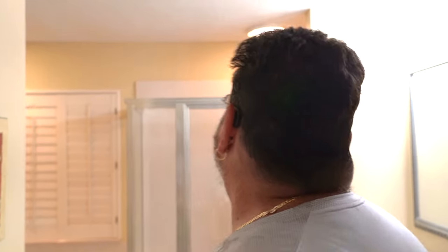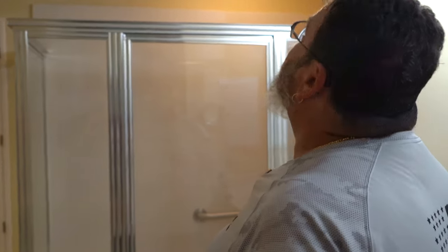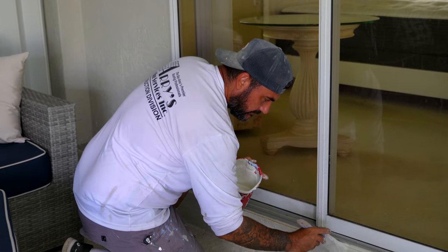New ceiling, new walls, new paint, new baseboard. In the master bath, three quarters of the ceiling was completely gone and down onto the floor. This is all new repaired ceiling with new texture and paint.